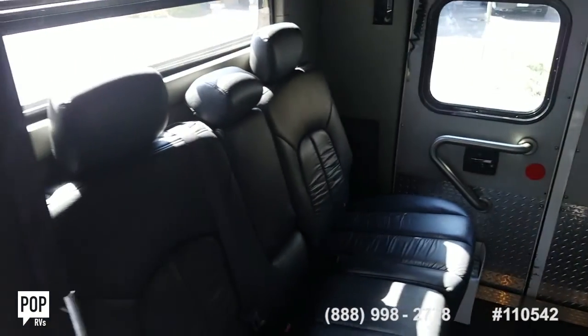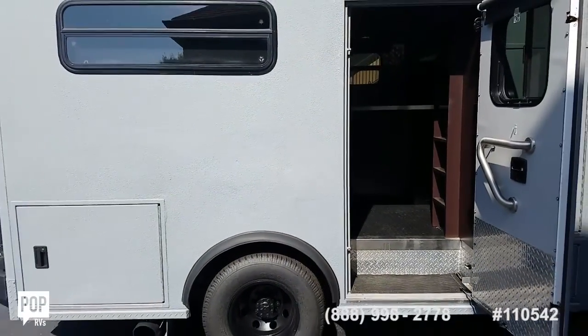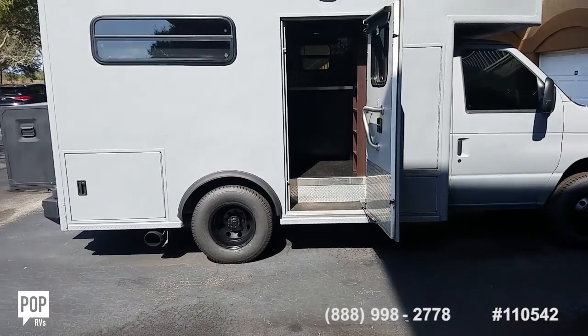Make sure you check out all the high resolution photos we've got on PopRVs.com. Give me a call today — happy to answer any additional questions you have. Let's get you out on the open road, or out in the wilderness, and get you having fun.